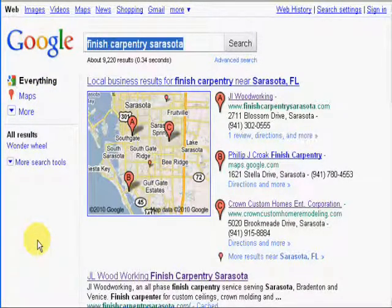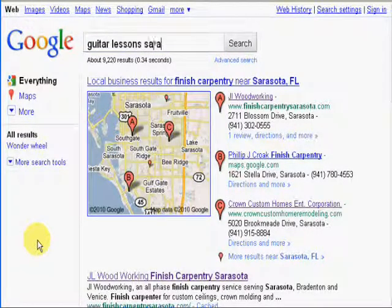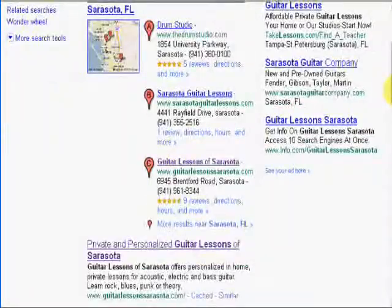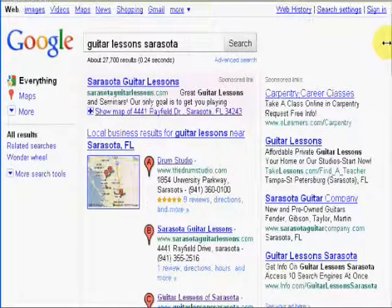Let's take a look at a guitar lessons website I built for a customer locally. We're going to search for the term 'guitar lessons Sarasota.' The same techniques that I use to get these websites good rankings are what I teach in the SEO Extreme video series. Here's his website — it's number three in the Google local business listings, but he's also number one in the natural listings for Google.